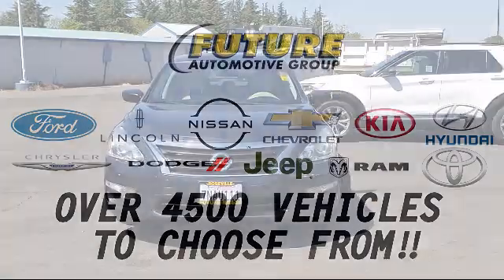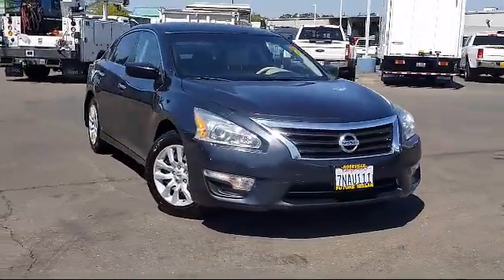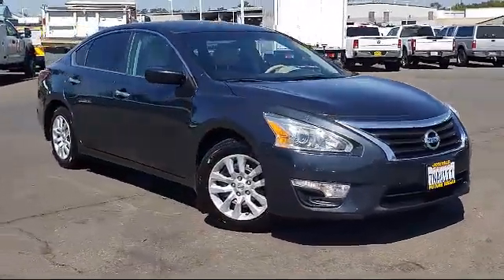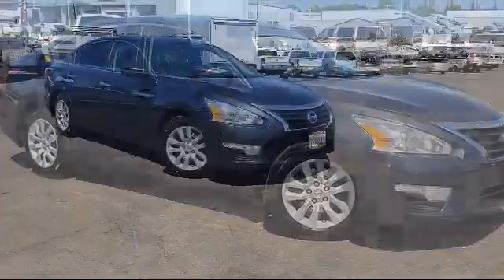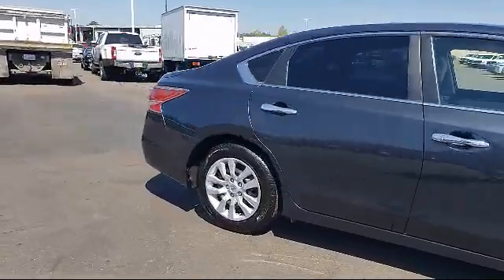For three generations, the Future Automotive Group has been Northern California's premier automotive dealer group. Here's another example of a great vehicle from our giant selection of pre-owned cars and trucks, and it comes equipped with valet function.